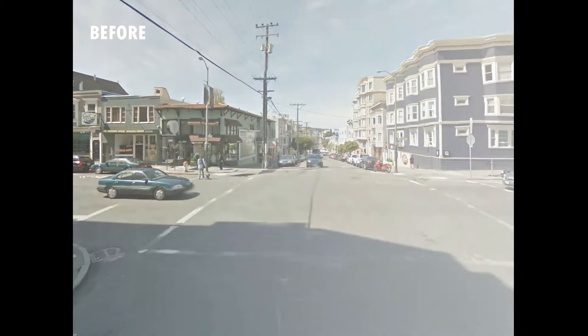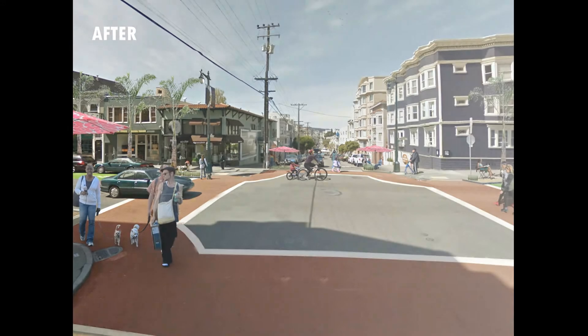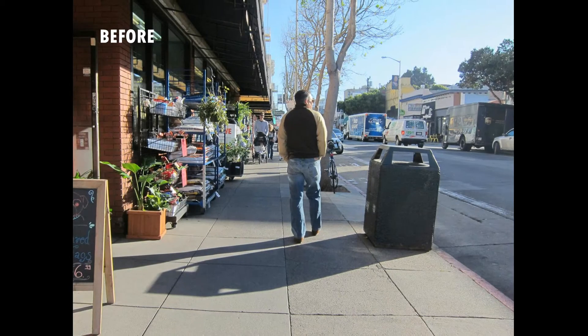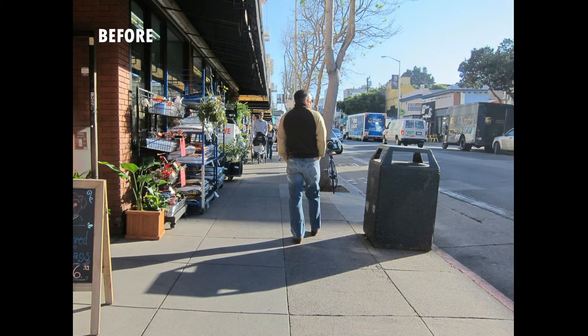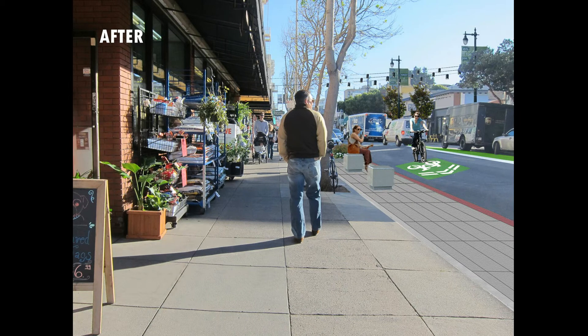Here's a rendering of the intersection of Polk and Green before and after, to show how bulb outs, landscaping, and decorative paving can really enhance the vibrancy of the street. Similarly, transit bulbs can help establish more space for people to wait for the bus or linger on Polk, narrow the crossing distance at intersections, and narrow the street, which has been shown to slow traffic.